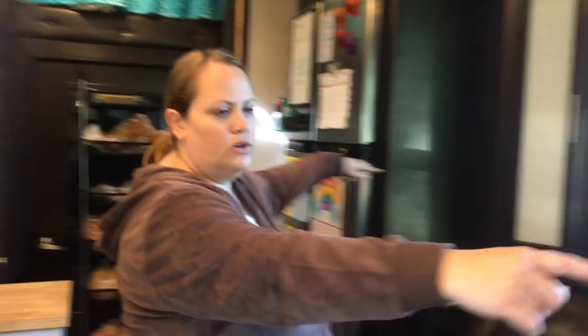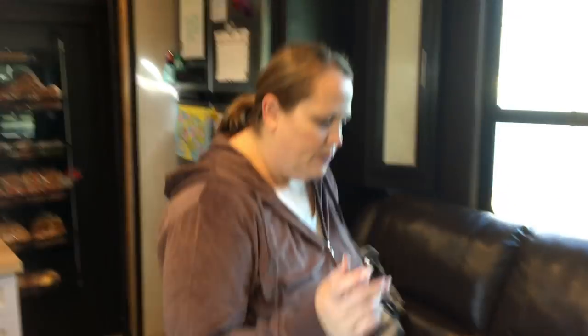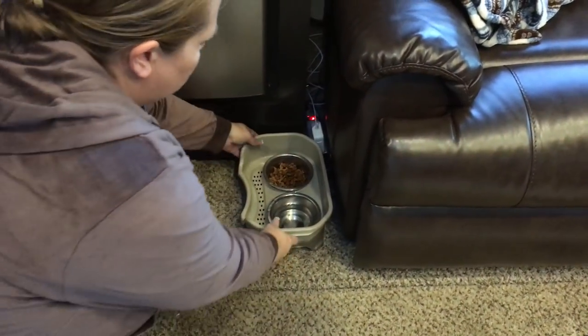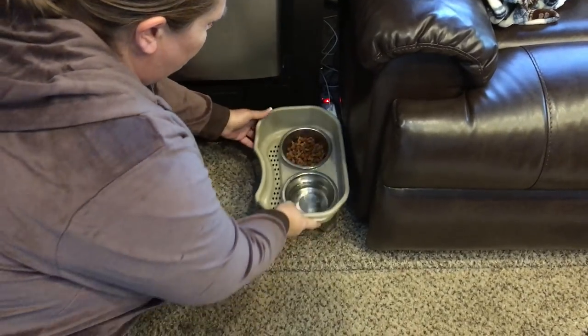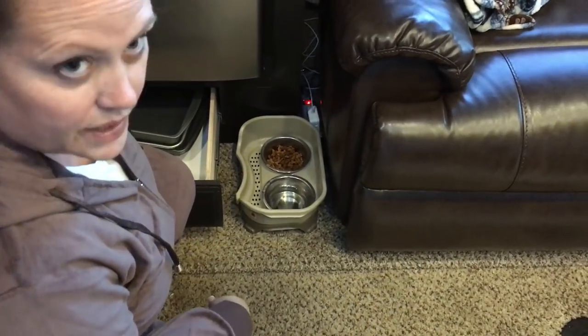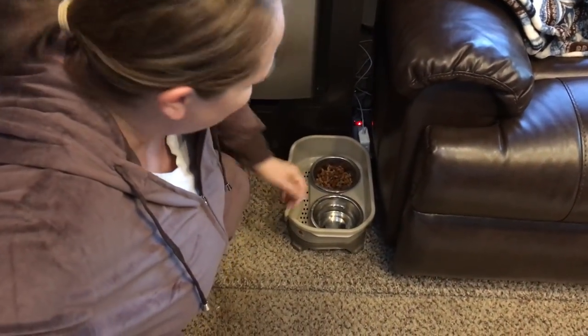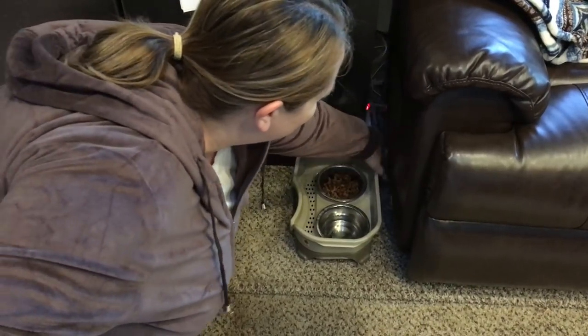We discovered the back of the couch has a plug, so we have extension cords going to both sides tucked on the side so we can plug in computers or whatever we want to use. This is where we keep our dog bowl, which we bought at Camping World - it's a non-spillable dog bowl so when you drive, any spilled water goes to the bottom part. In this drawer we keep cookie sheets.